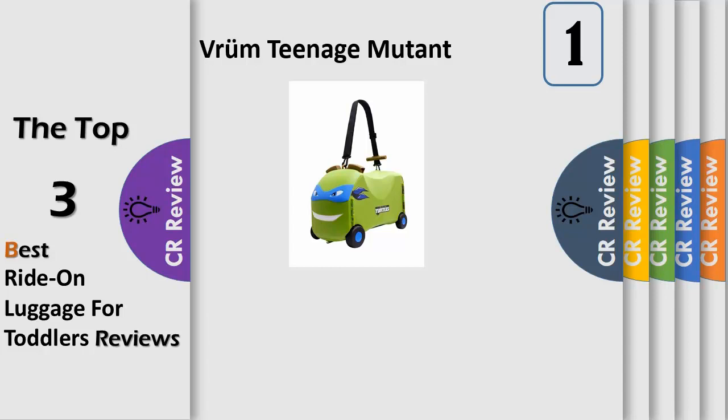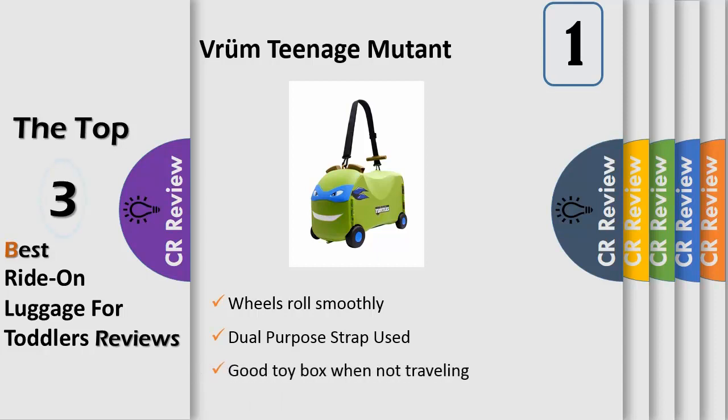Number 1. This ride-on toy box and storage case makes it easy to take your toys with you on the go. The roomy interior, lock and unlock feature, as well as the dual-purpose strap makes life easier for parents on the go. The strap can be used for carrying and pulling, and the size of the storage case means your children have plenty of toys to take with them on the road. It fits in overhead travel compartments or under the seat in front of you.